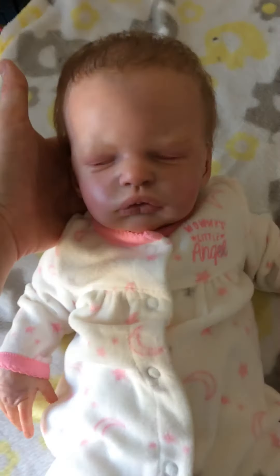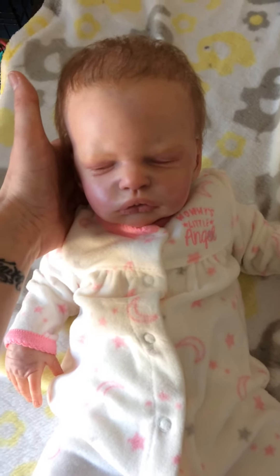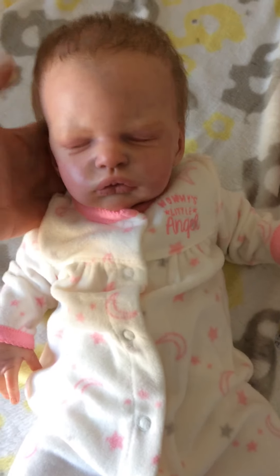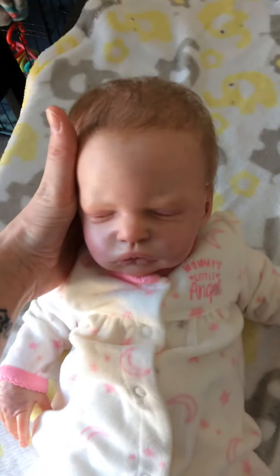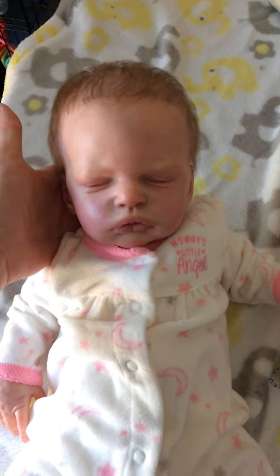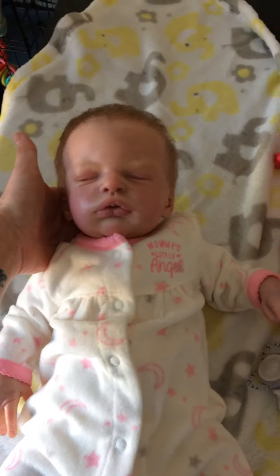So here is Harper — one last look. And she will no longer be in my collection. But I'm very happy that her mommy will be Tracy. We'll see you soon. Thanks for watching. God bless.